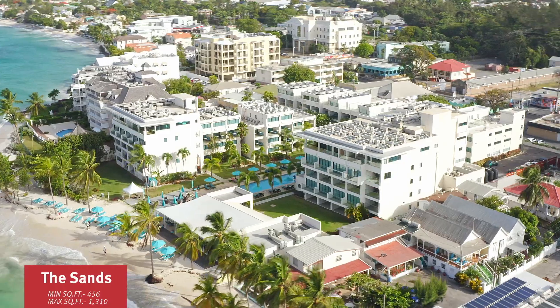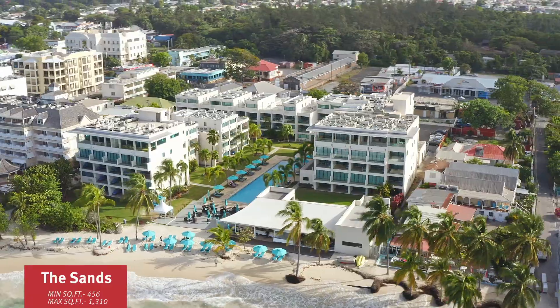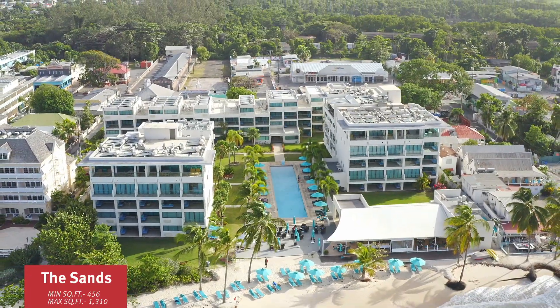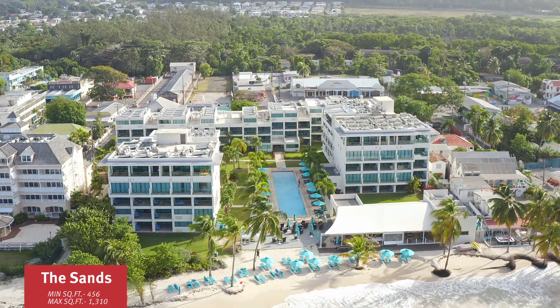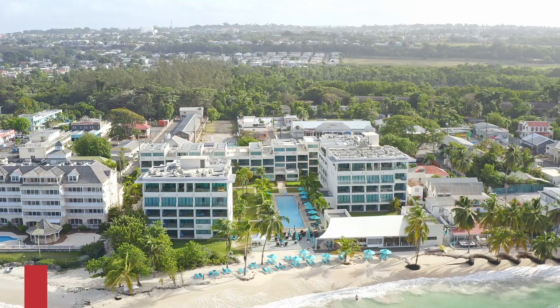The Sands, launched in 2015, offers 87 units ranging from studio apartments to five bedrooms. The sizes are 450 square feet up to 1,310 square feet. The Sands sits on just under 2.5 acres of land and is built with the hotel condo concept, which offers great amenities on site.